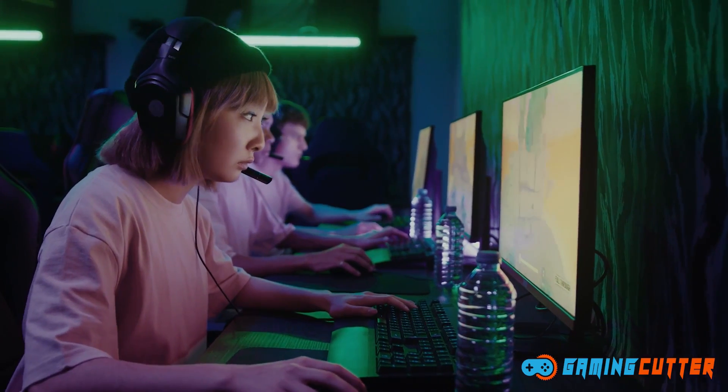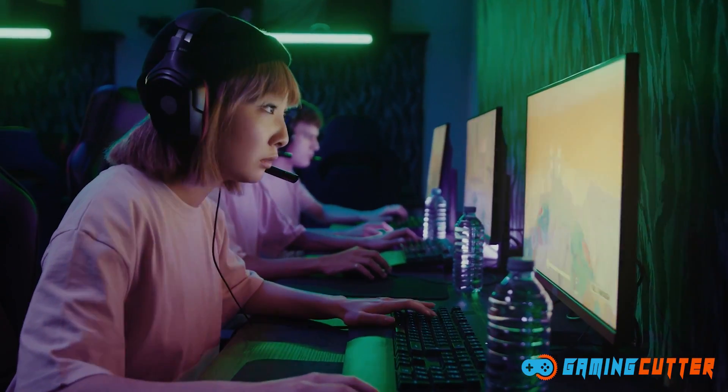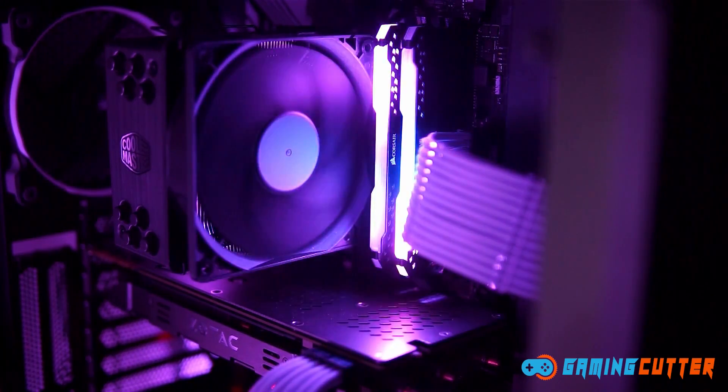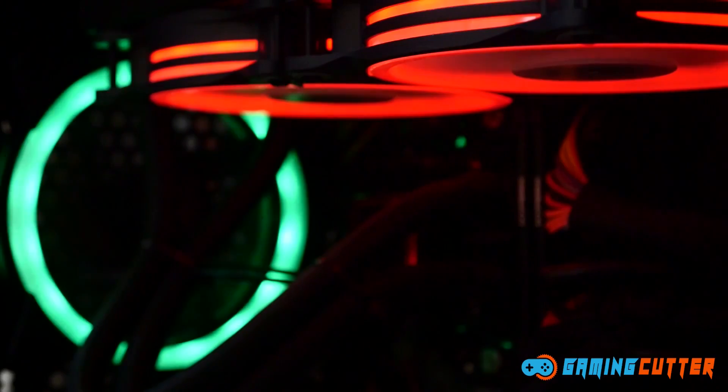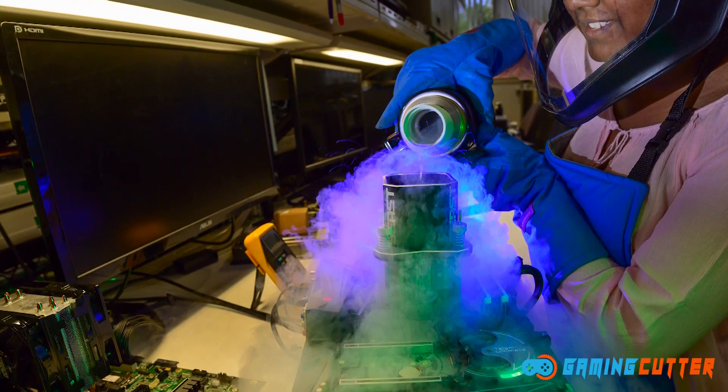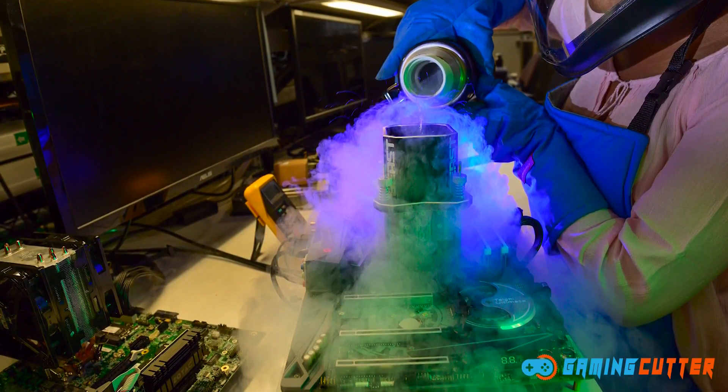Good thermal paste can have a profound impact on your PC performance because it will allow your processor to transfer more of its waste heat to your cooler, keeping your processor running cool. Choosing the best thermal paste is also important if you plan on overclocking your rig to its fullest.